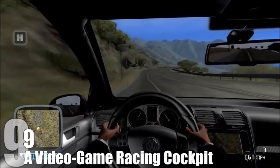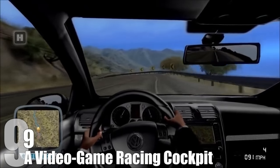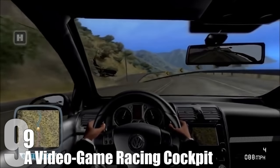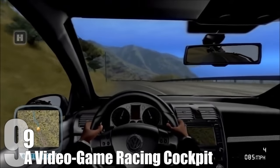Number 9: A Video Game Racing Cockpit. The problem with driving games is that they just don't feel immersive enough on a PC or games console. Meanwhile, the problem with running people over in real life is the law, morality, and common sense. Sure, you can always pop into the nearest arcade and try out some of the more realistic driving simulators.